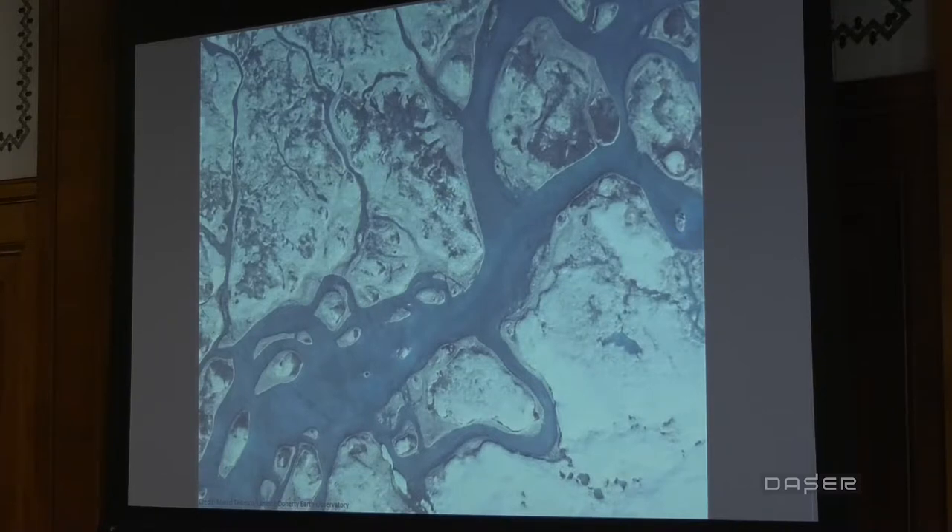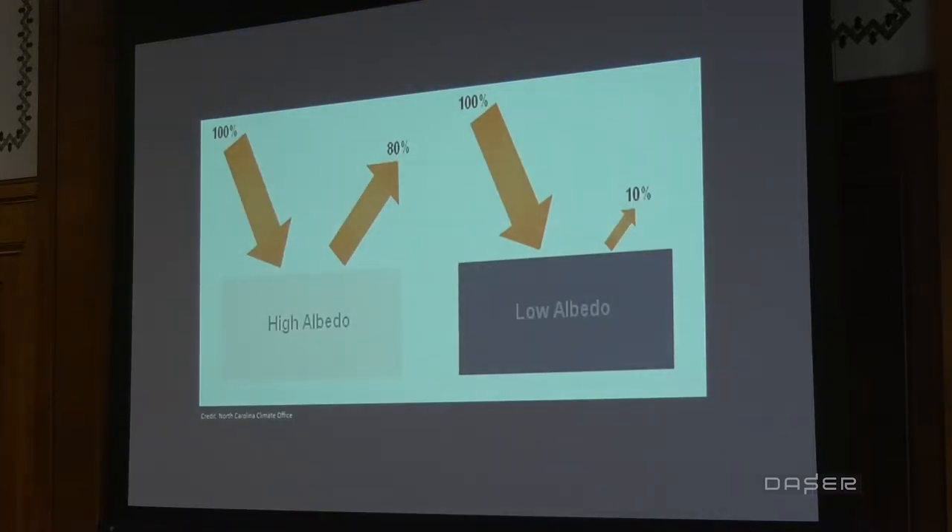When we study Greenland albedo we need to consider both the small and large scale. Albedo comes from the Latin word for whiteness — it describes how effectively a surface reflects the sun's energy. A high-albedo surface might reflect 80% of incoming light, while darkening that surface produces low albedo, where perhaps only 10% of that incoming light is reflected.